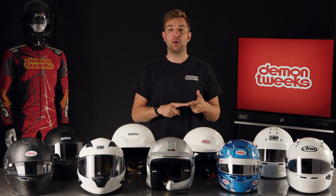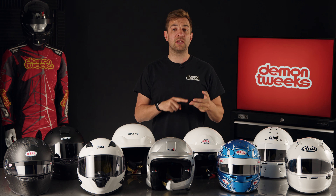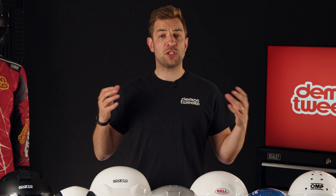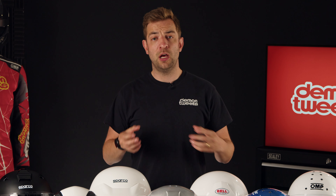Accessories. Here at Demon Tweaks, we offer a full range of accessories to fit to your helmet, including visors, spoilers, FHR posts and vents. We'd also recommend using a helmet bag to keep it safe between events.